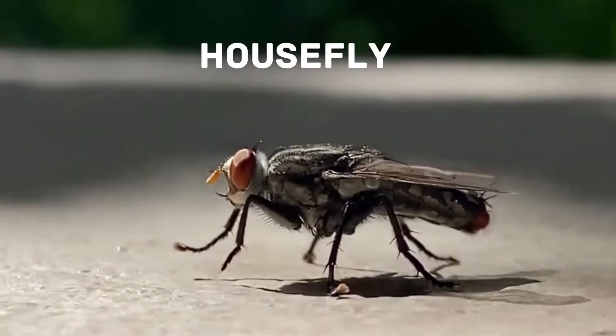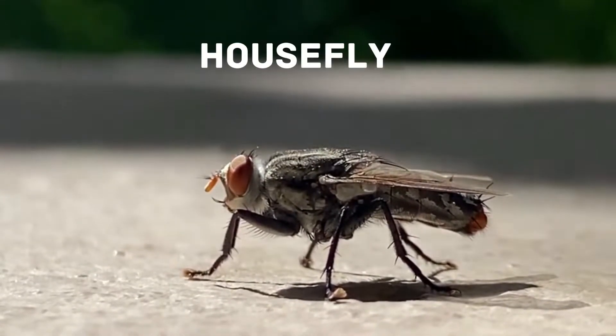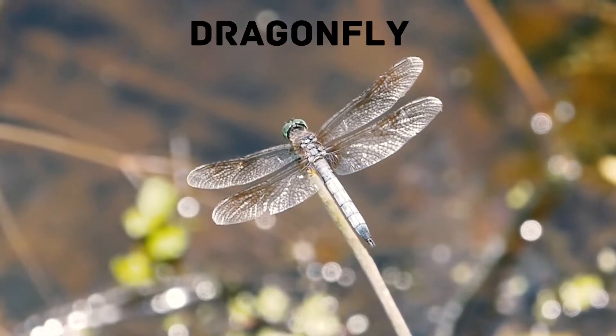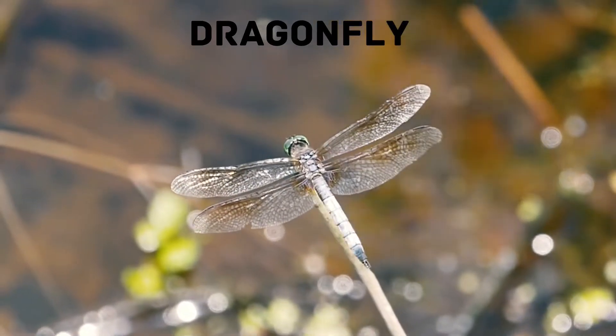Housefly: there are more than 120,000 species of flies worldwide. A female housefly can lay up to 600 eggs in her short lifetime. Dragonfly: a dragonfly can easily be identified by its long body, transparent wings, and large compound eyes.